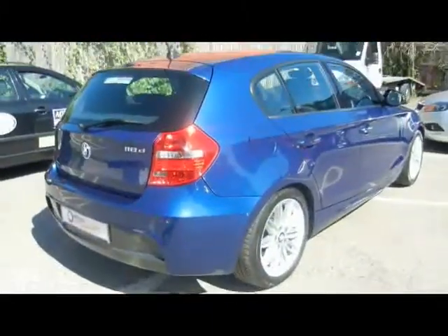Three individual rear seatbelts, Isofix should you want to fit any child seats, and tons of leg room too. If you'd like any more information on this car, please feel free to give us a call. Thanks for watching.